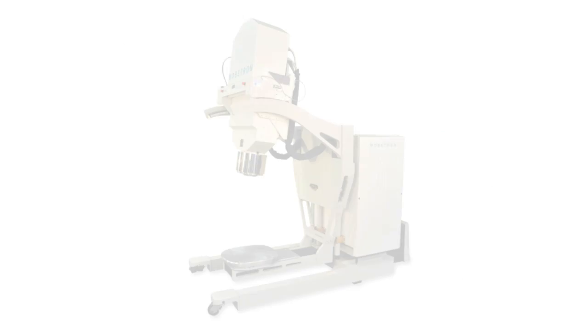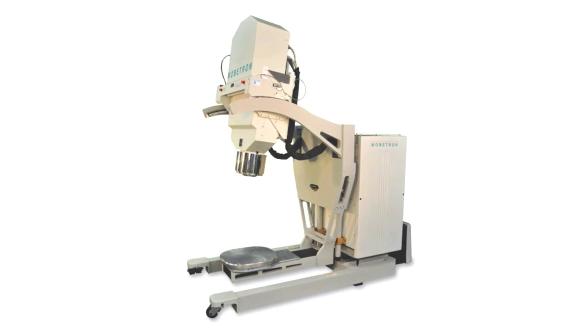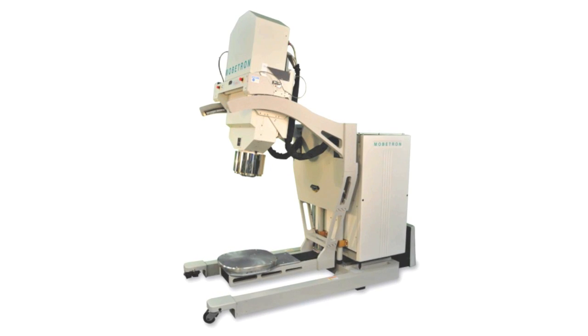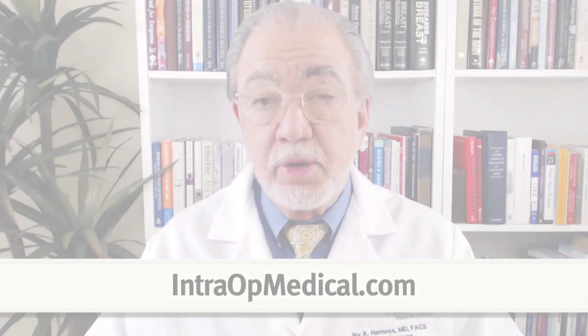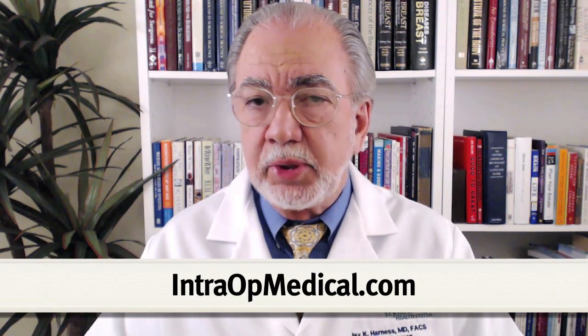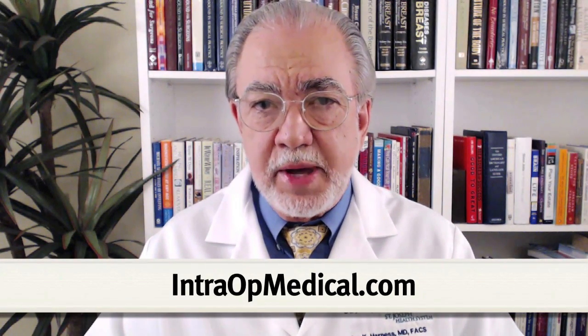The Mobitron is a mobile self-shielding linear accelerator used to deliver intraoperative electron radiation therapy for the treatment of breast and other forms of cancer. To learn more about this exciting and cutting edge technology, please go to intraoperativemedical.com.